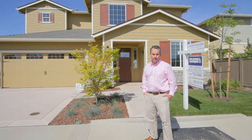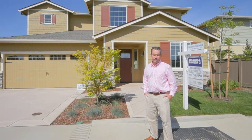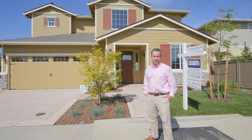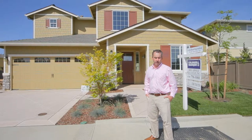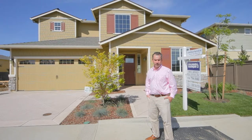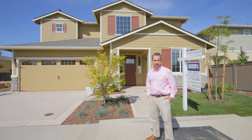This new neighborhood is the most energy efficient neighborhood ever built in Davis. We designed it to be 45% above the state standards. Most of the homes have solar systems on the roofs, super efficient air conditioners and heating systems, tankless hot water heaters, etc.